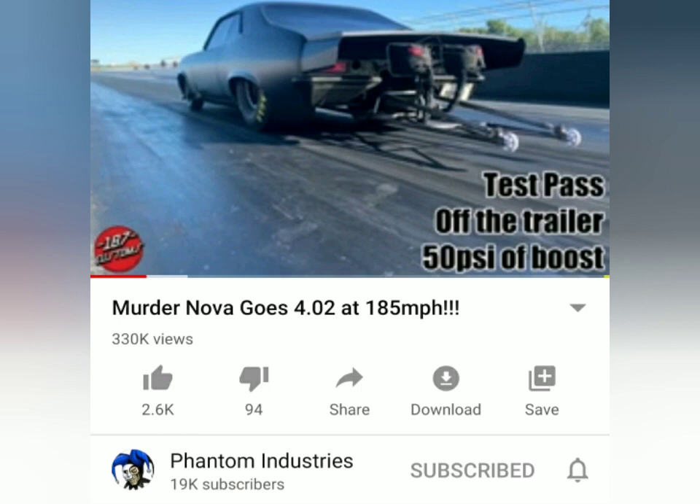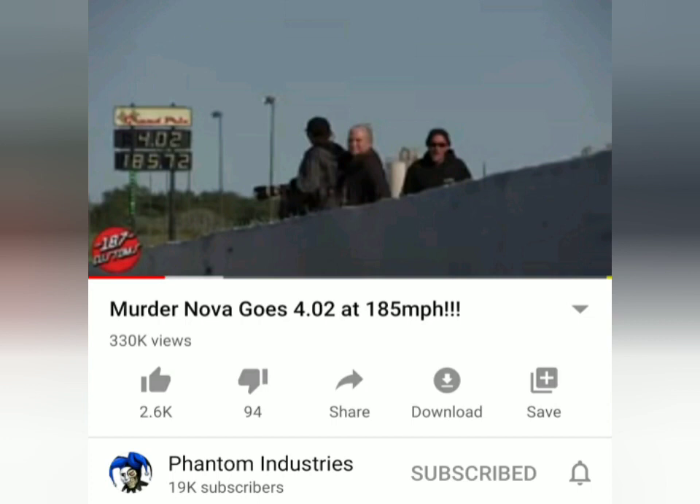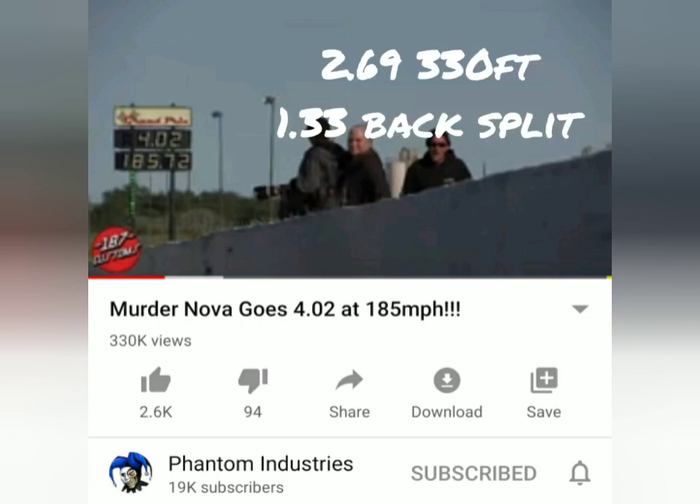In testing before the Texas race, the fastest this car went was a 4.02 at 185 miles an hour. This was at 2,800 pounds, at 50 pounds of boost, at the Midwest Pro-Mod race. As you may see, 4.02 at 185 — this was a 2.69, 3.30 foot mark. So, a 2.69 short time and a 1.33 back split. Especially that 330 time is very fast for a heavy No Prep turbo car.